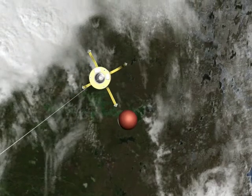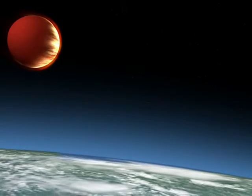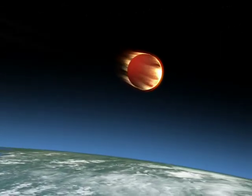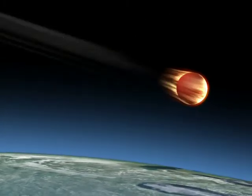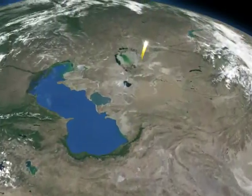30 kilometres of sunlit tether is the longest object ever deployed in space, but not for long. It rapidly burns up in the atmosphere. The capsule takes course to the Kazakh steppe.